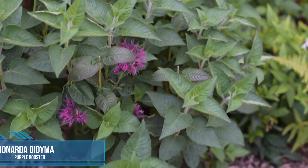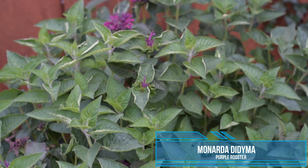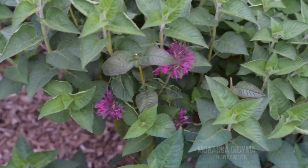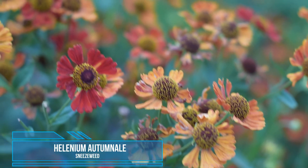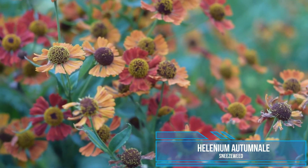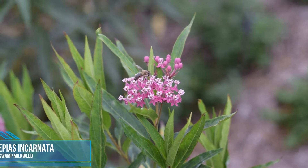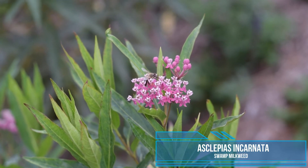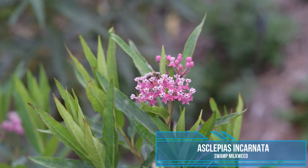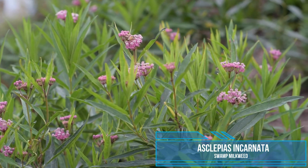Shh, careful! Meet this threatened native species to New York — Monarda didyma, or purple rooster. The color of this native species reminds me of the song 'Autumn in New York.' Helenium autumnale, or sneezeweed. This Missouri native species is named after the Greek god of medicine — Asclepias incarnata, or swamp milkweed. This species is known to attract monarch butterflies, not just honeybees like this.